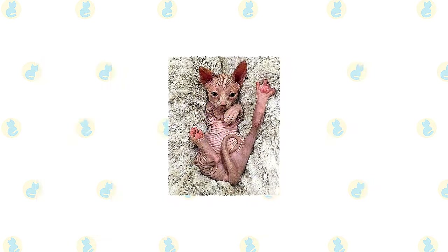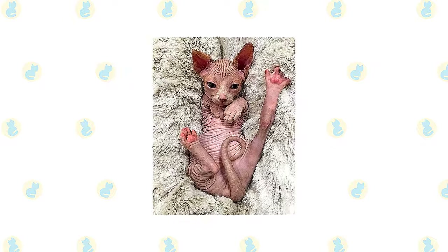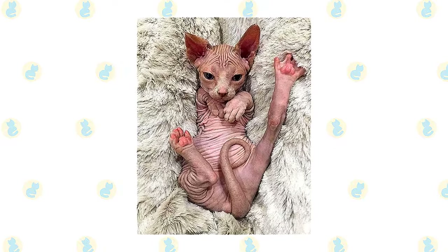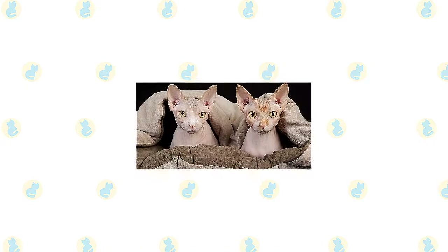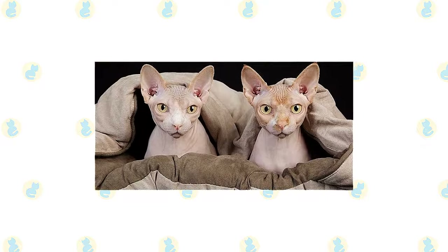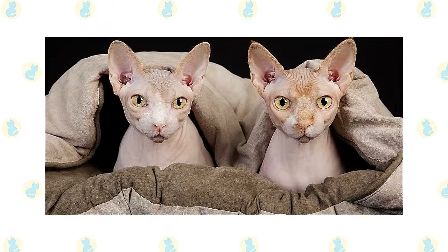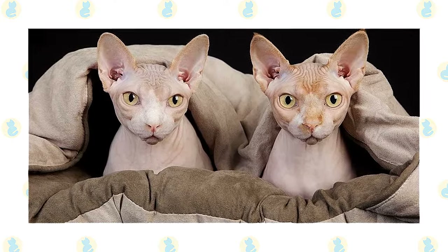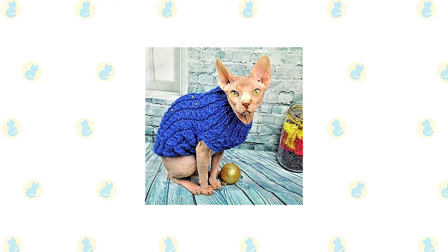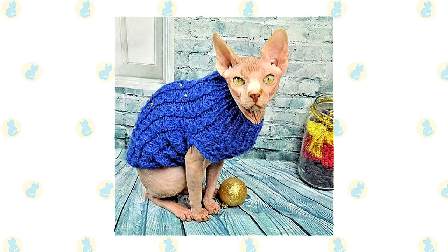Despite his bald body, a Sphinx requires at least as much grooming as cats with fur, and maybe even more. Their skin must be kept moisturized with a gentle, scent-free lotion or oil, and they need weekly baths so as not to leave greasy spots on their furniture and clothing. Use a gentle baby shampoo or moisturizing shampoo and rinse thoroughly, especially between the folds of the wrinkles. If you begin bathing your Sphinx kitten while he is young, he will learn to accept and sometimes even enjoy baths. Baby wipes will help to keep him clean between baths. Although the Sphinx feels warm to the touch, he doesn't have a fur coat to keep him warm — if you're cold, he probably is too. Buy him a nice sweater or two to help him retain heat.